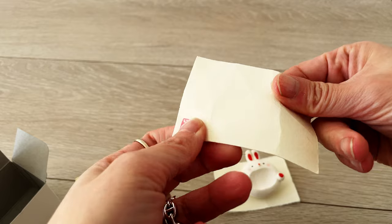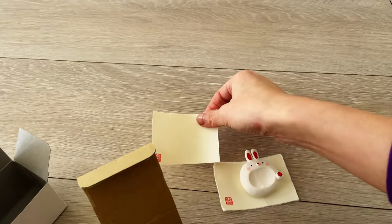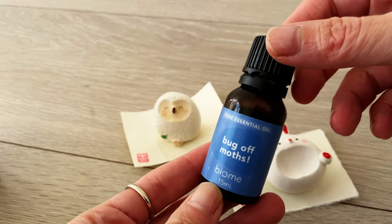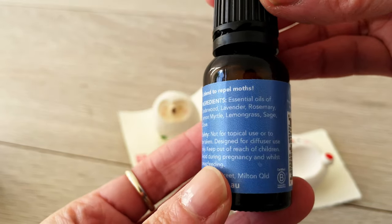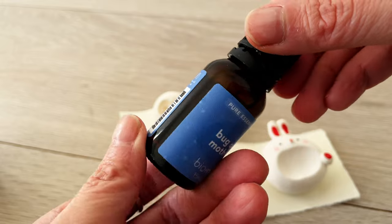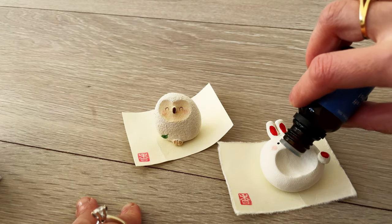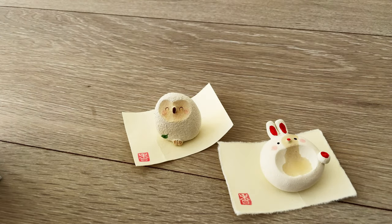It comes with a little craft paper tag with a stem which reads 'kaori,' the Japanese word for fragrance. This is an essential oil blend I got from a store called Biome in Australia. It contains cedarwood, lavender, rosemary, lemon myrtle, lemongrass, sage and clove. This blend is especially designed to keep moths away, and because I intend to use this in my wardrobe, that's why I've chosen this essential oil.